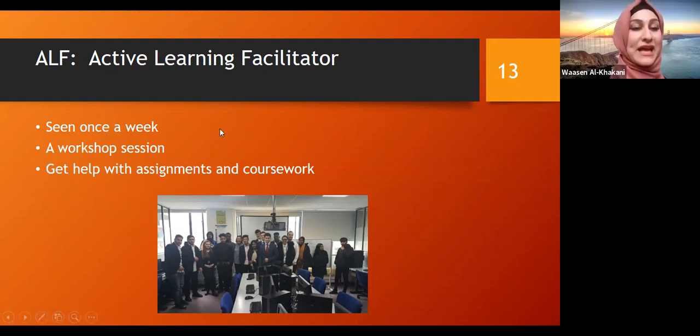ALF stands for Active Learning Facilitator for ICT. You will get to see me once a week — I see every single class of ICT once a week. I will help you with workshop sessions, assignments, and coursework, and anything you need help with I will be there to support you. That's what the ALF does for ICT.